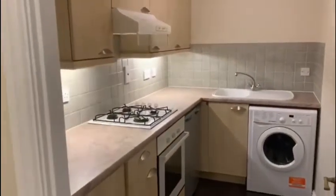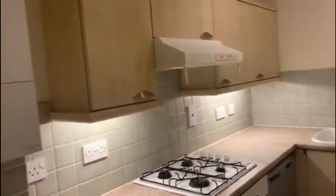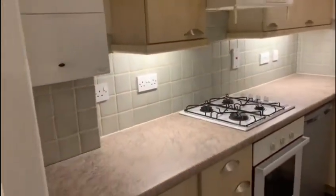As we come into the kitchen you will see that it is well maintained and benefits from a gas hob, an oven, fridge freezer, washing machine and strip lighting underneath the cabinets.